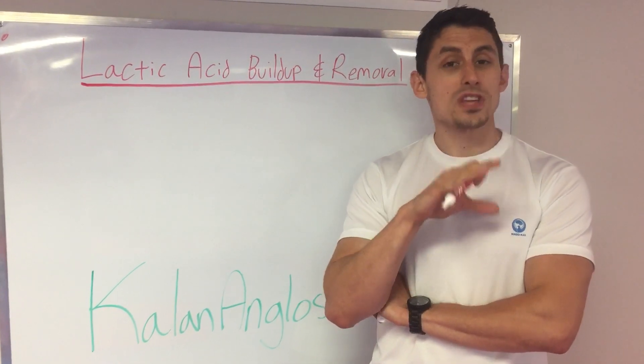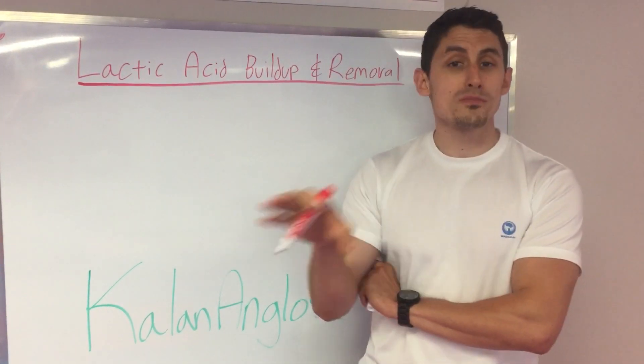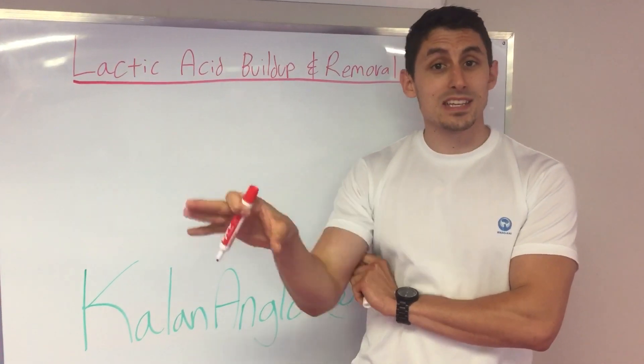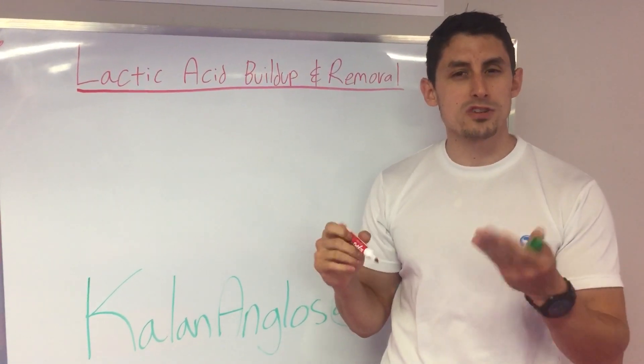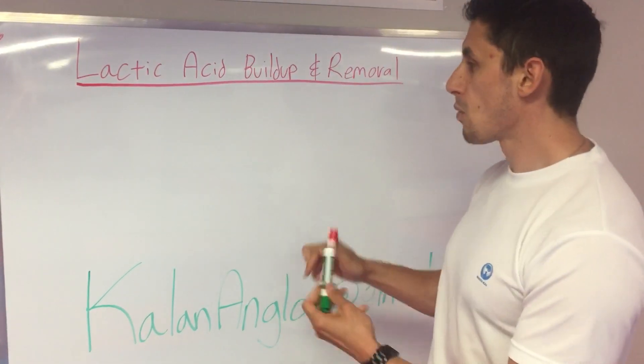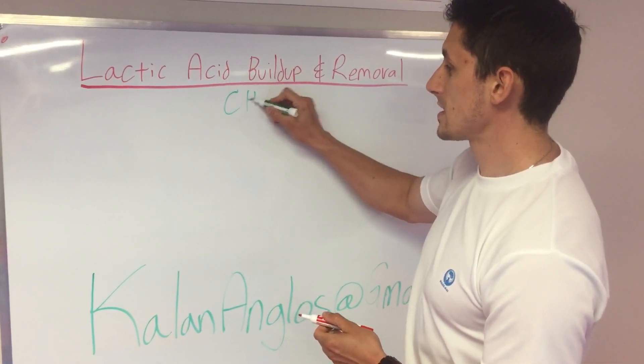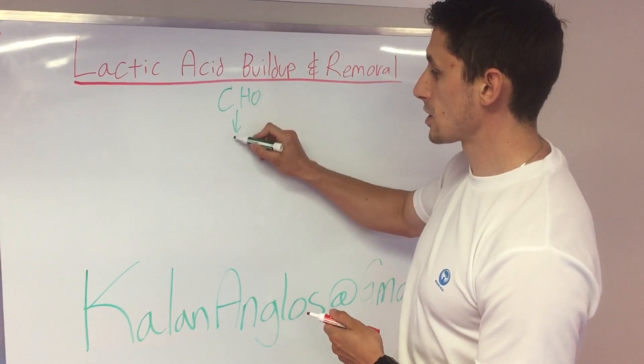Lactic acid builds up when we do really explosive movements or any type of anaerobic movement — that's where lactic acid comes from. Doing those movements is fueled by carbohydrates. We've talked about energy systems before. Carbohydrates are what fuels us during those high-intensity movements. Carbohydrates break down into glucose.